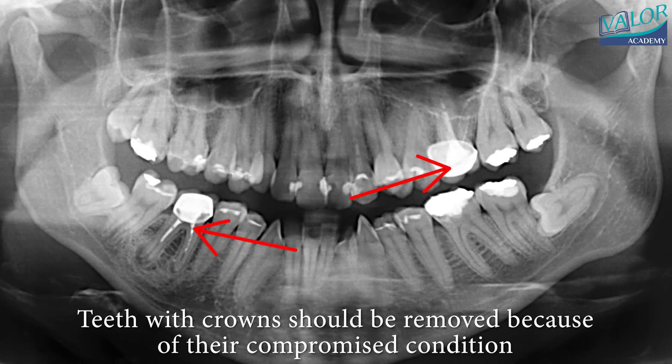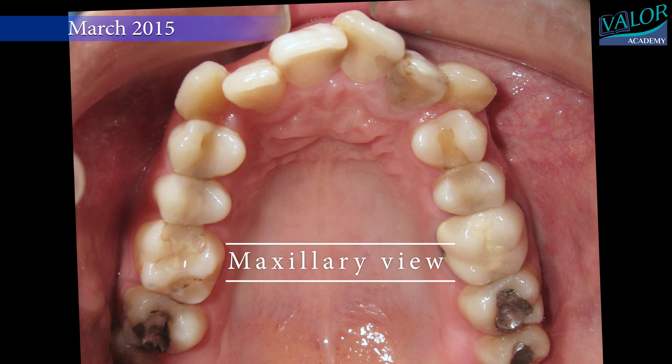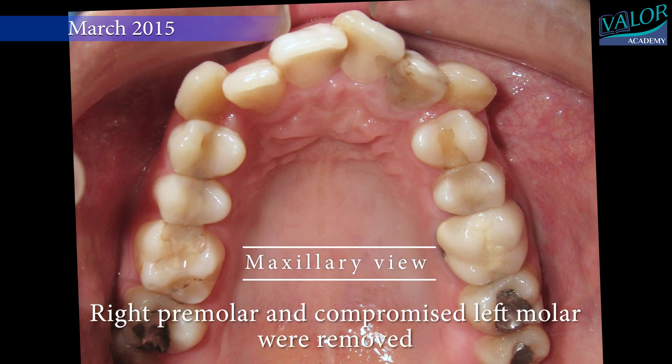In most cases, extractions are required to correct the malocclusion. Typically, the teeth removed are those in the worst condition — often those that have undergone endodontic treatment or are decayed. In this particular case, molars with crowns were in poor condition and needed to be removed to allow for the alignment of the other teeth.